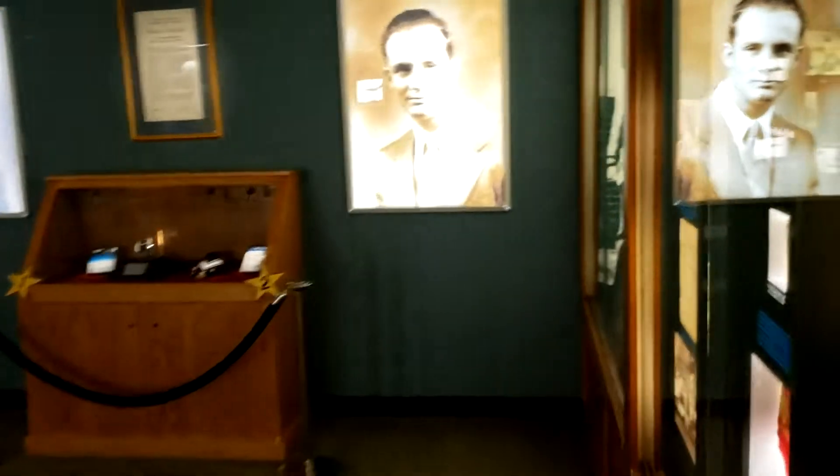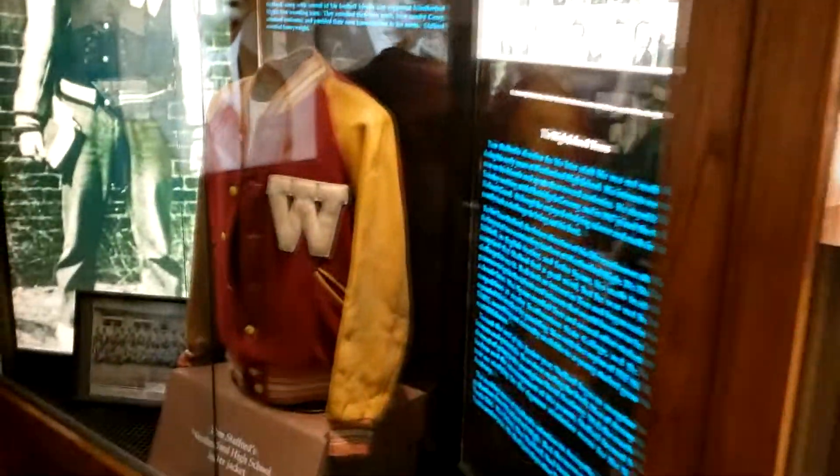So it looks like this is all about Stafford's early years. Wow, there's a Letterman jacket.